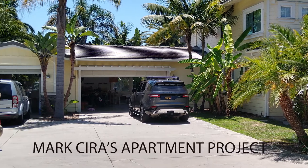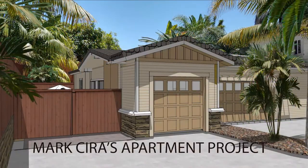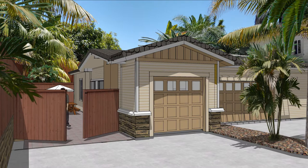The project is to create a two-bedroom apartment on Mark's property. The garage door up front, as well as 5 feet deep behind it, are kept as a convenient storage area.